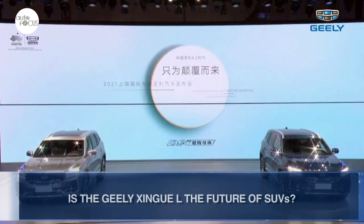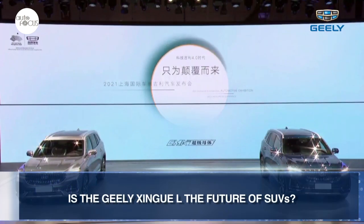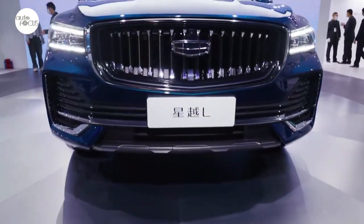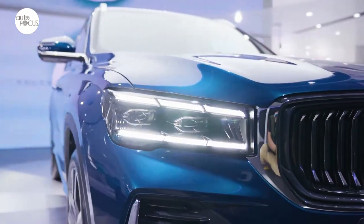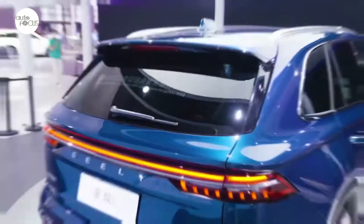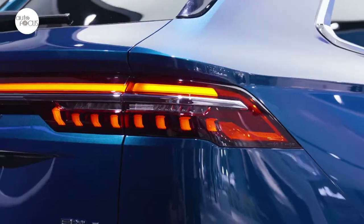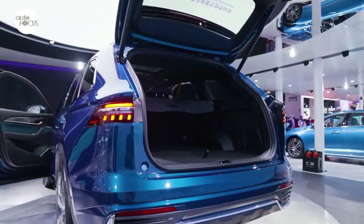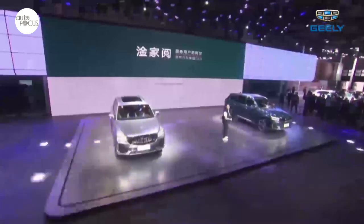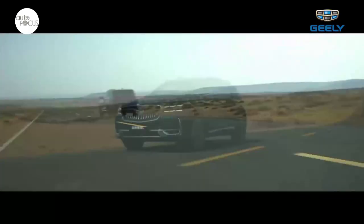The Geely Auto Group has unveiled the KX-11, also known as the Xingye-L, at the 19th Shanghai Automobile Show, which runs from April 19 to 28. Geely says the KX-11 is a heavyweight SUV model born from the CMA architecture and incorporates long-term accumulation of technology from its years of manufacturing sport-utility vehicles. According to Geely Auto Group, the rollout of the KX-11 signals the company's entry into the Geely Auto 4.0 era of model manufacturing, in which it expects to lead the industry in safety, health, performance, and energy savings.